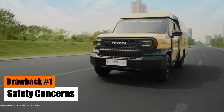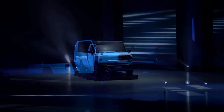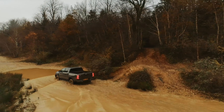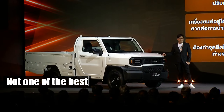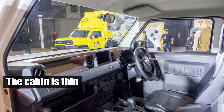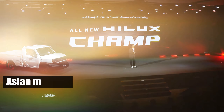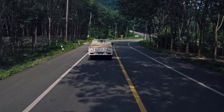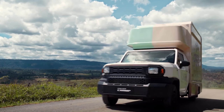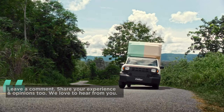Drawback number one: Safety concerns. Safety should be a top priority when buying a vehicle, and the Toyota Hilux Champ raises some concerns. While it shares the same platform as the standard Hilux, it uses a different cab. This means the crash structure in the front is different, and unfortunately, it's not one of the best. The cabin is thin, and a serious impact could result in significant damage, potentially even fatal. This model is designed for Asian markets, where most trucks resemble the Champ, but in the U.S., trucks and SUVs are typically much larger. A head-on collision with these vehicles while driving the Champ is a scenario you'd want to avoid. Overall, this safety issue is a significant drawback of this mid-size truck and could be a deal-breaker for many.